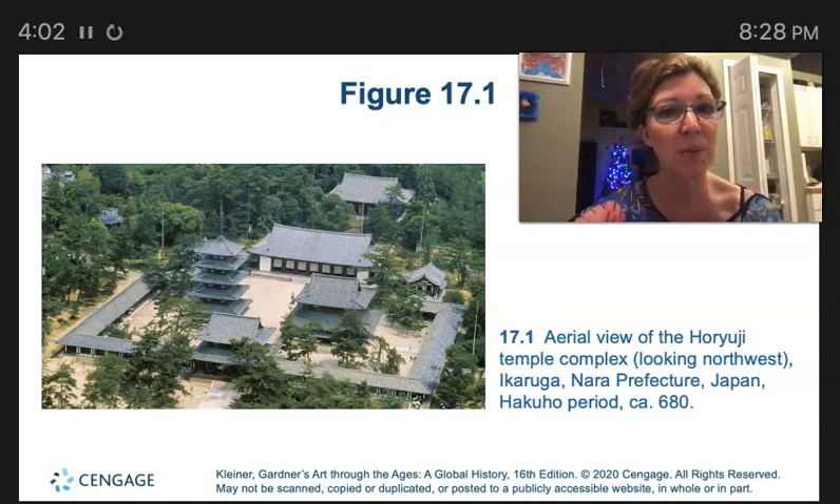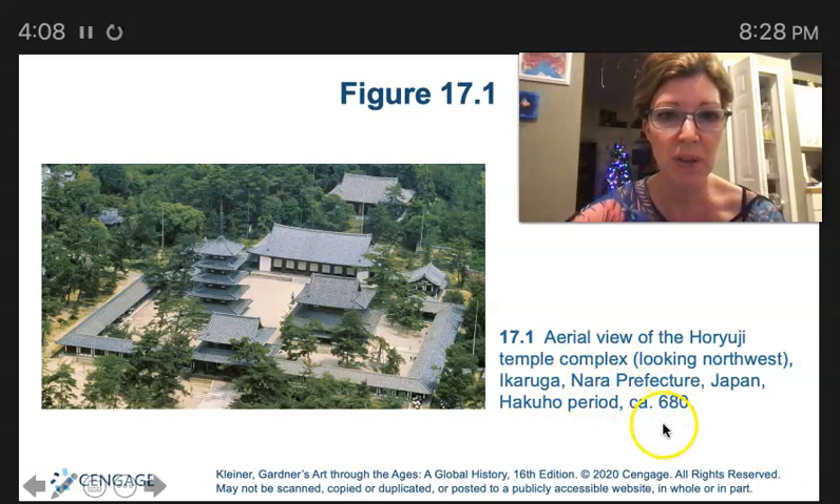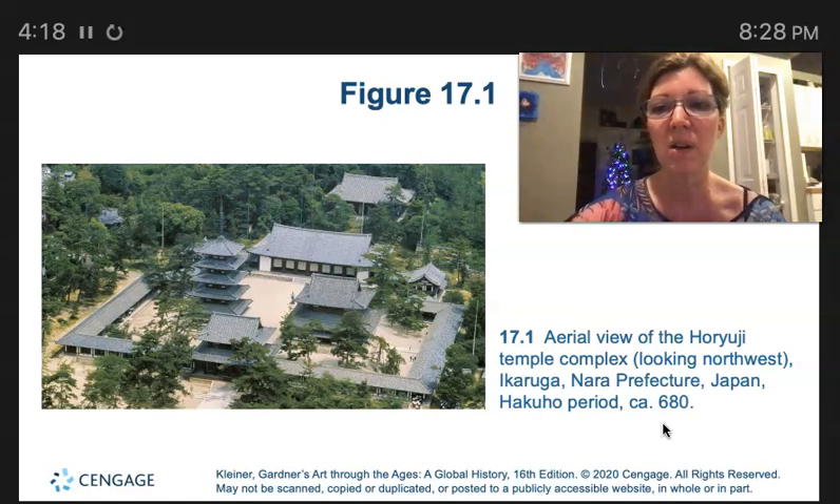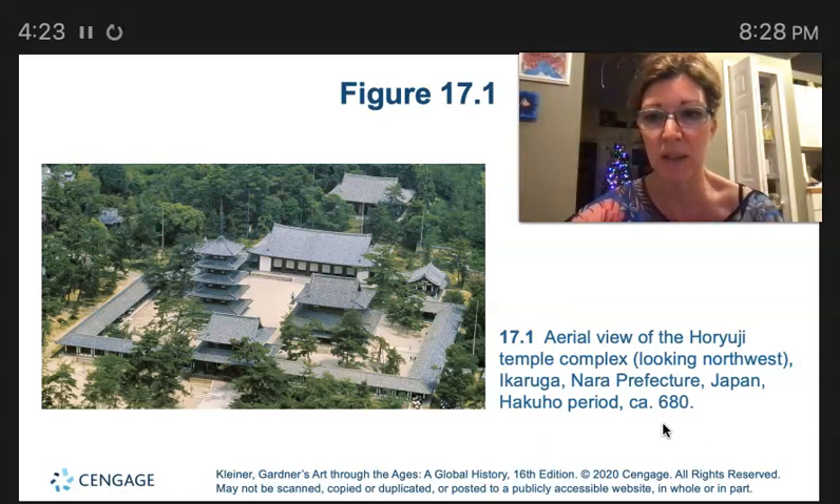During the Nara period, close relations and exchanges with China shortened the times between developments in China and their transferal to Japan. The Nara period building that saw Buddhist dignitaries from China and India attend its dedication is the Daibutsuden in Todaiji.